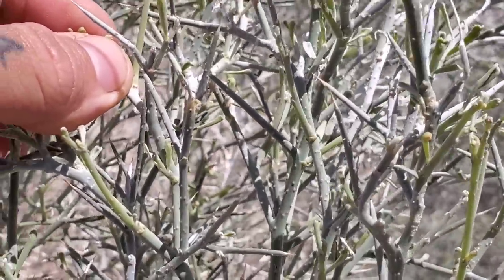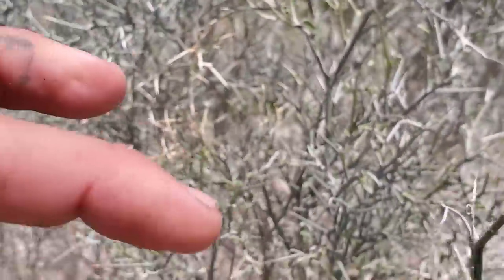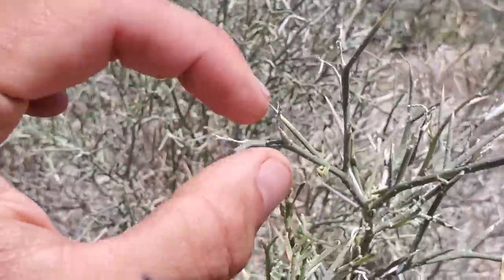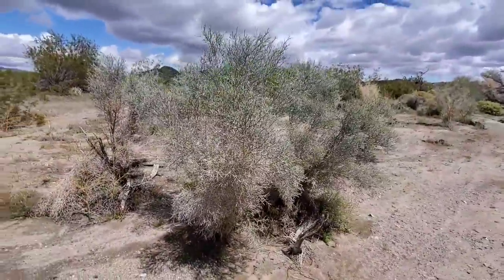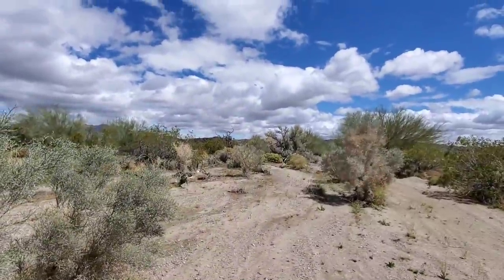There are a couple leaves still on this mature individual but they're almost all gone. Get up close and you can see it's got those little orange glands — those little orange dots. The flowers, when they come out, like most desert flowers tend to be rather tiny little purple guys. The flowers are ridden with glands too; they've got glands all over the calyx. Beautiful tree.